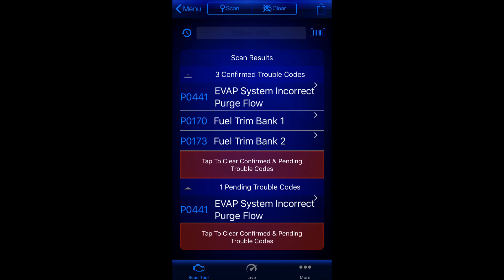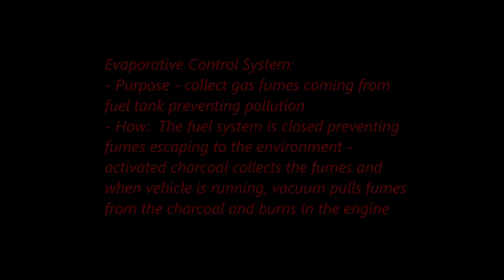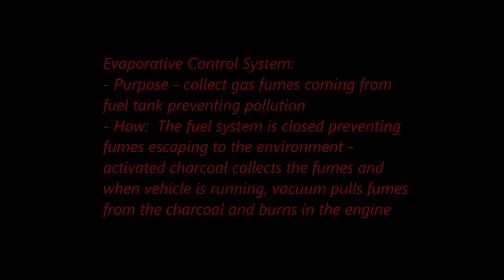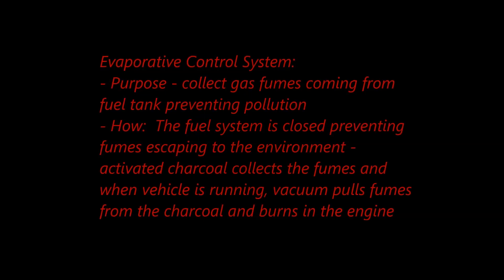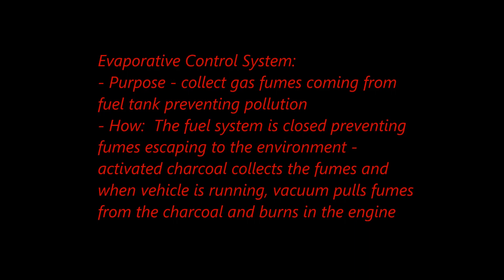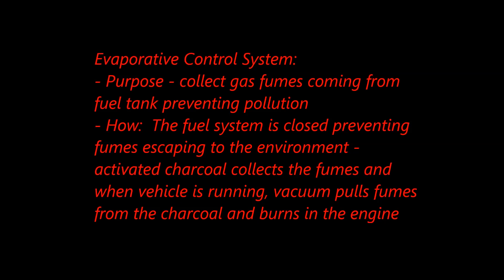Generally, one code can lead to other codes, and if you find a problem it will clear all of your code issues. In this case, I wanted to start with what was probably the most problematic issue causing everything, and that was the EVAP situation. The reason I picked the evaporative control system was that problems with this system, since it's connected to the vacuum of the engine, could cause fuel trim issues or vacuum issues that would result in either rich or lean conditions of the vehicle.